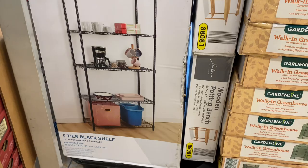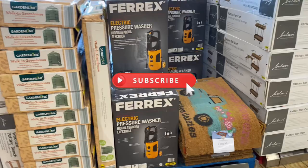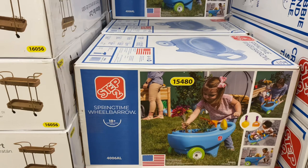They just got these in last week and they're already on sale — this cute little children's indoor-outdoor wheelbarrow is on sale for $30, original price was $35.